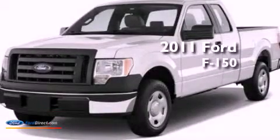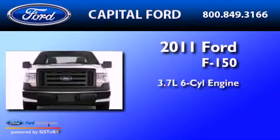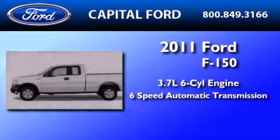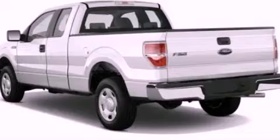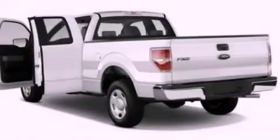This is a brand-new 2011 Ford F-150. It features a 3.7-liter six-cylinder engine and a six-speed automatic transmission. Its top features include a double wishbone independent front suspension, 17-inch wheels, and an engine immobilizer theft deterrent system.